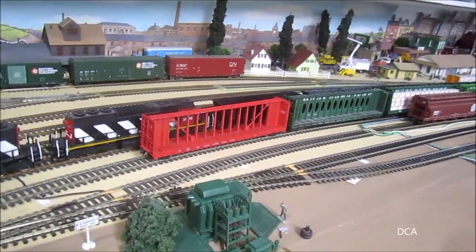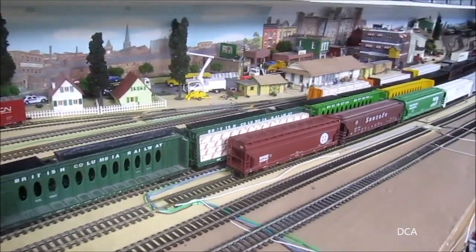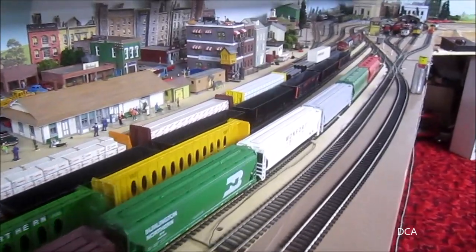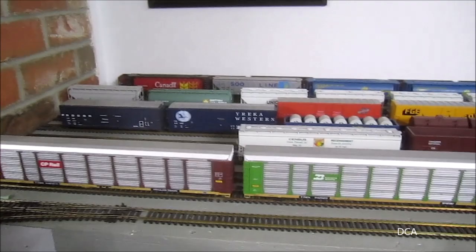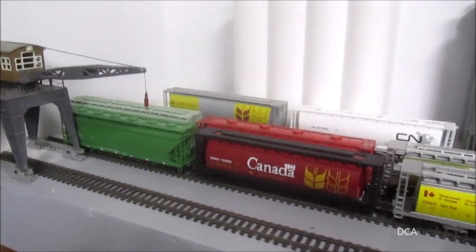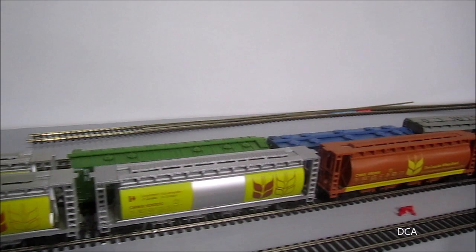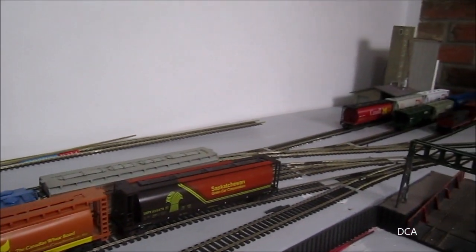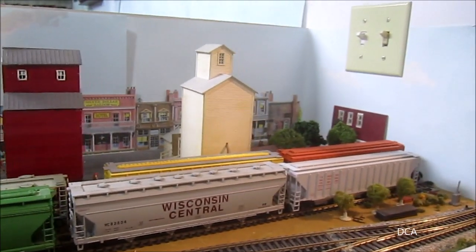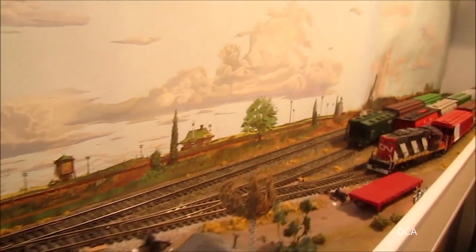The shortage of containers and closed intermodal terminals has caused some problems for CN. As you can see, the yard is not full but just enough room to work and switch trains. Much the same on this yard — not much space in here. The docks are busy with grain traffic, not much space here, and even on the prairie branch line there are lots of cars and not much space either.